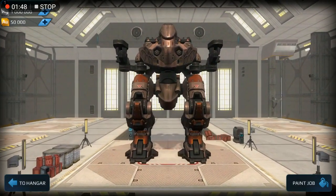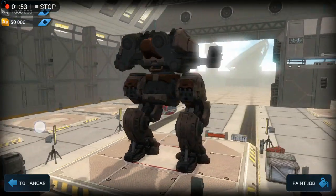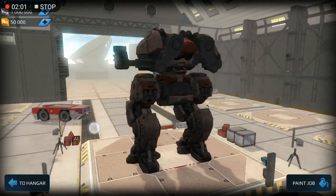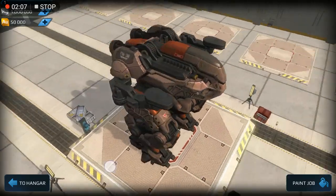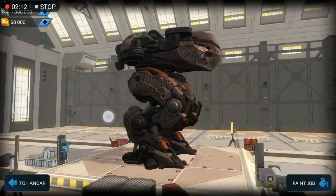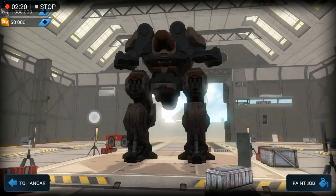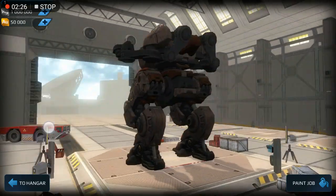Look at this robot — it really looks so strong. It looks like a dinosaur, well designed with 4 slots to equip heavy weapons. It's a really nice design. It's a really amazing robot, I love the design.